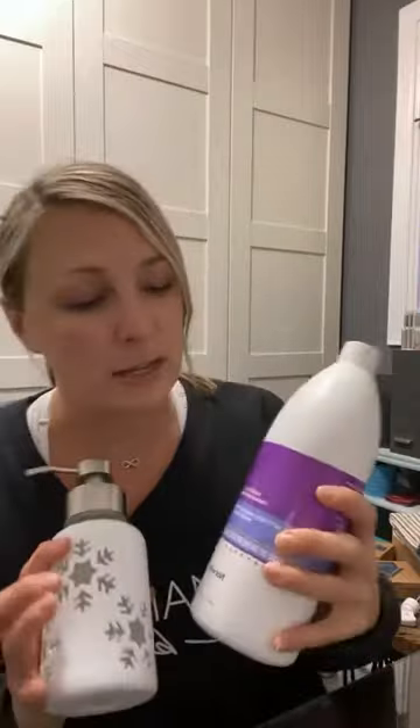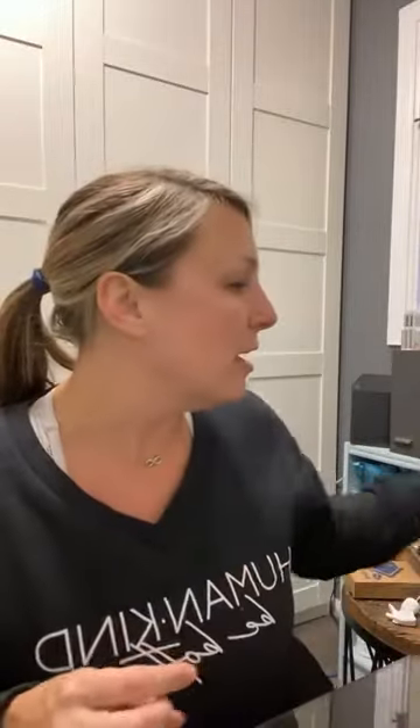Also on special this month is our sugar plum foaming hand wash with our snowflake forever soap pump. You can see why those go together — perfect for winter, especially the sugar plum scent. Sugar plum is limited edition and while supplies last, so if you like it, definitely get your hands on it now. It's been available two years in a row but nothing is ever guaranteed when it's limited edition.